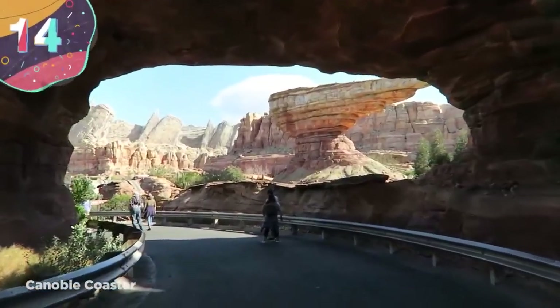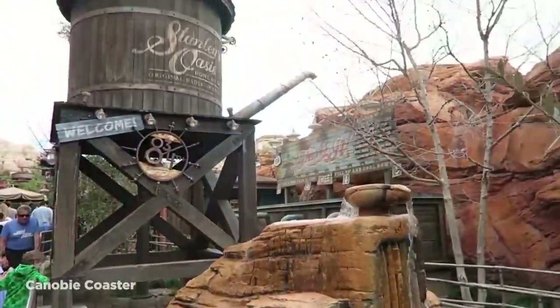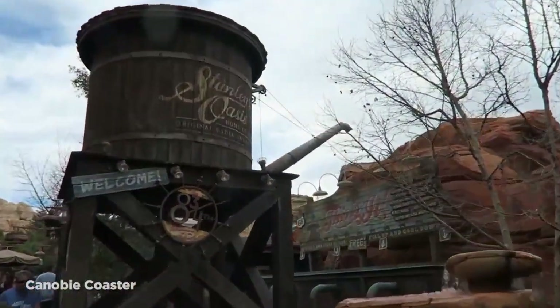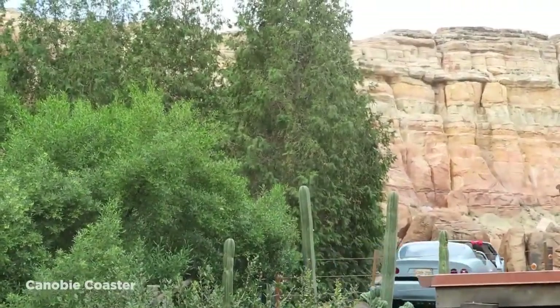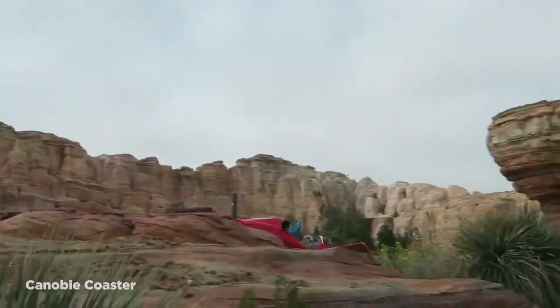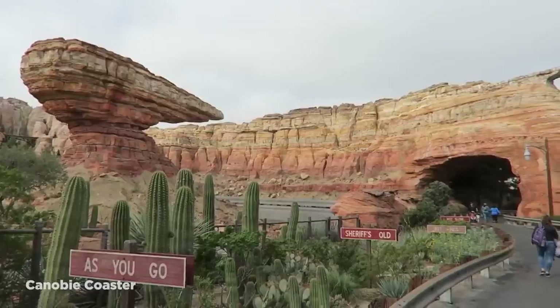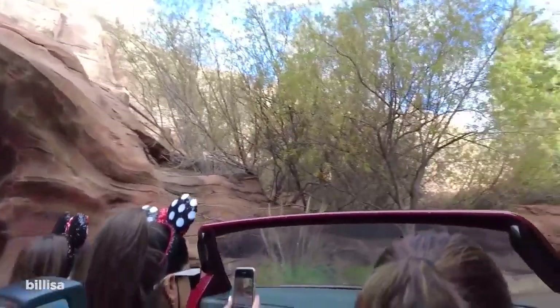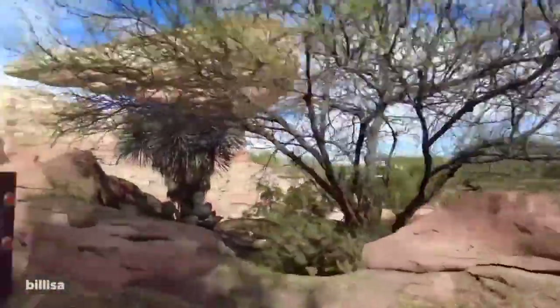Number 14: Radiator Springs Racers. Disneyland is the original Disney theme park, and while it has more than its fair share of pricey rides, the most expensive to be built to date is Radiator Springs Racers. Opened in 2012 at a cost of $200 million, the ride is based on the hit movie franchise Cars. In essence, the ride is a race between two six-seater cars, where the two ride around the world of Cars at fast speeds before engaging in a race where one of the two is randomly selected as the winner.